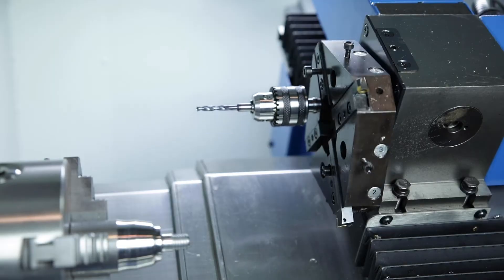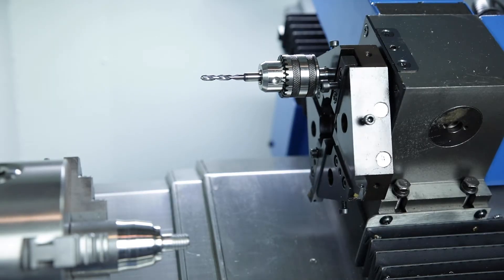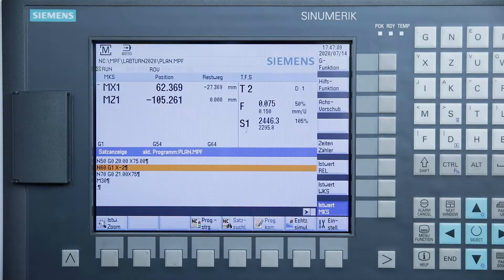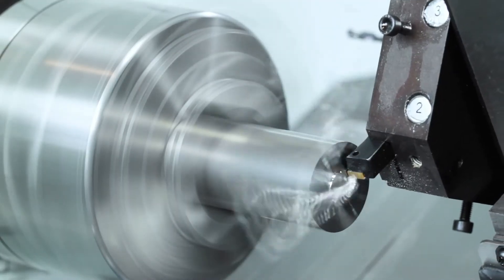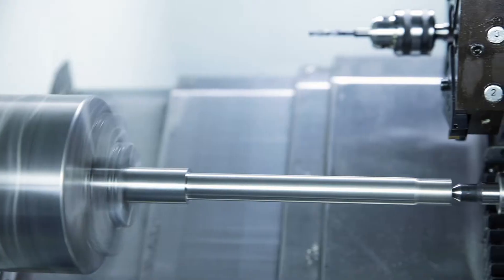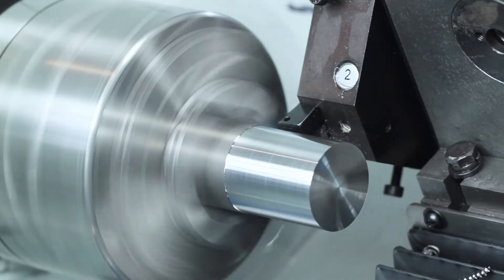The eight station tool turret has four tools each for internal and external machining. The main spindle rotates continuously between 100 and 3000 rotations per minute and the three-jawed chuck has a diameter of 100 mm. Long shafts can be supported in the tailstock with the centering tip.